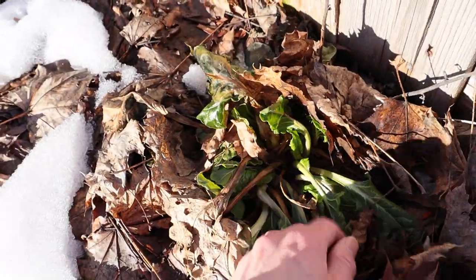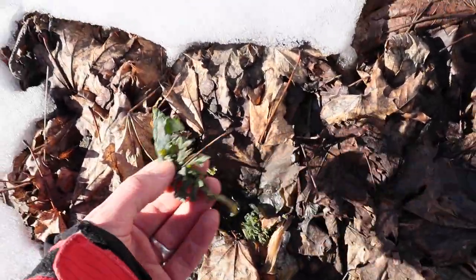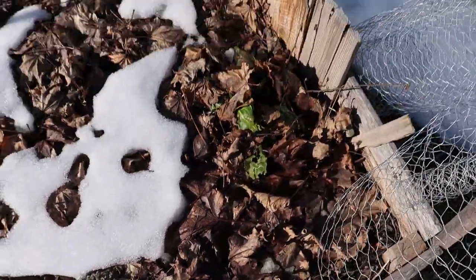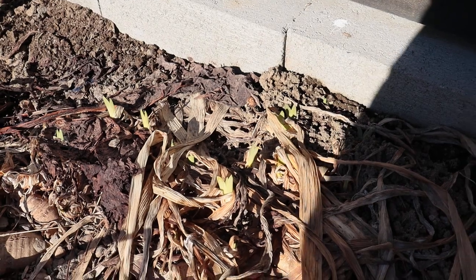Looks like that is some chard right there — it survived the winter! It looks a little sad but it's going to start growing again when it gets warmer. There's a dead kale, but look — the leaves are still green from being in the snow. That's kind of crazy.